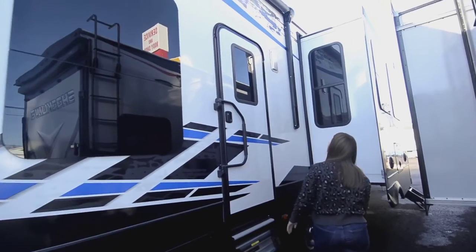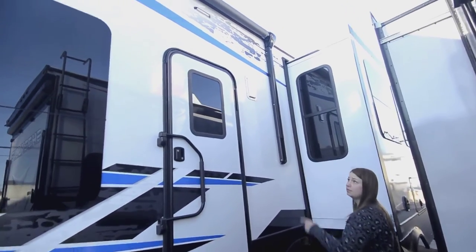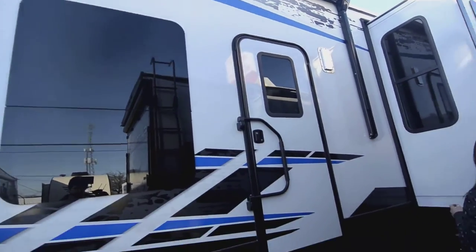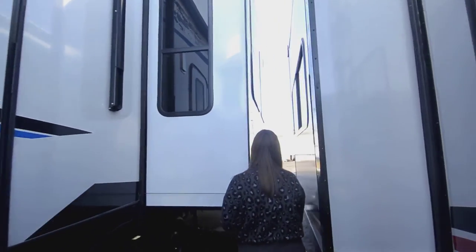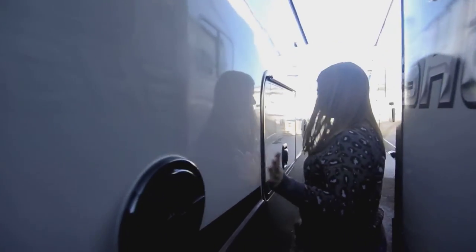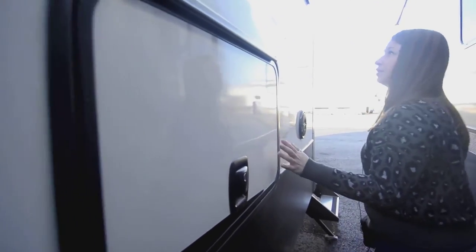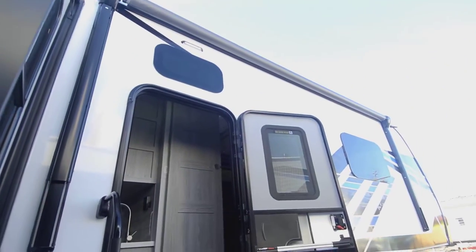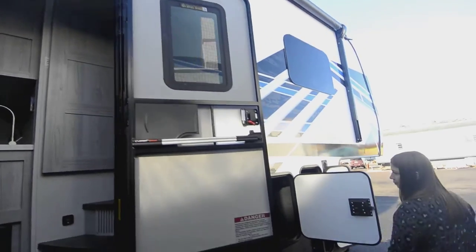You've got your second access door here with an awning over it, so if it's raining you can load up your gear and everything you need through there. In the garage also you've got your outdoor speakers. An outdoor TV could go here. And you have a nice park side awning. Here's a larger view of the pass-through.